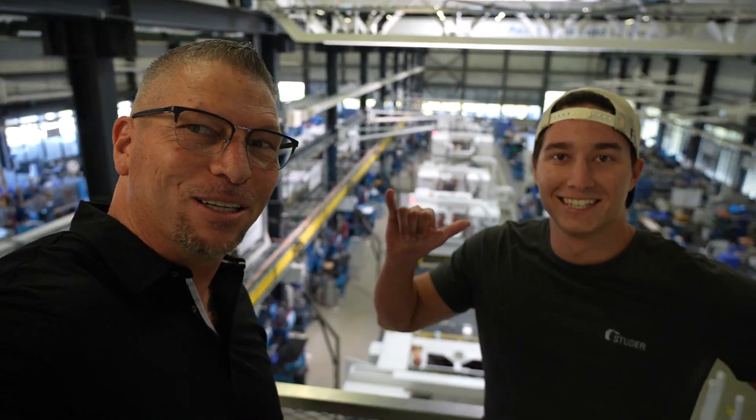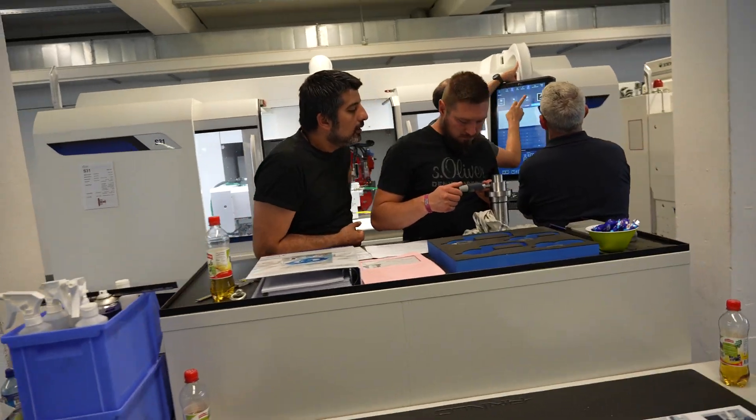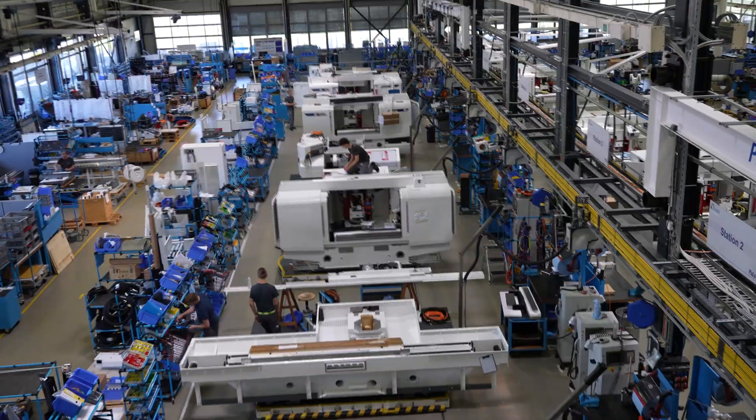Shout out to Complete Grinding Solutions! One thing I love about Studer is that 10% of the employees are in the apprenticeship program. Studer is training them on mills, lathes, and grinding machines. We're in the facility right now — it's not small — and it's a multi-year program depending on what they're doing.